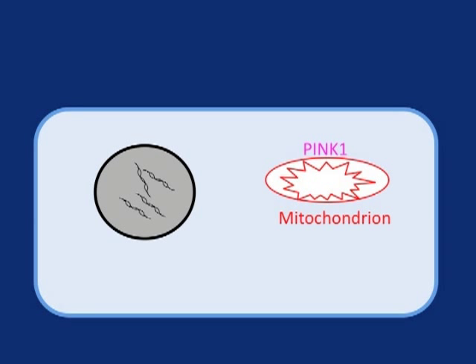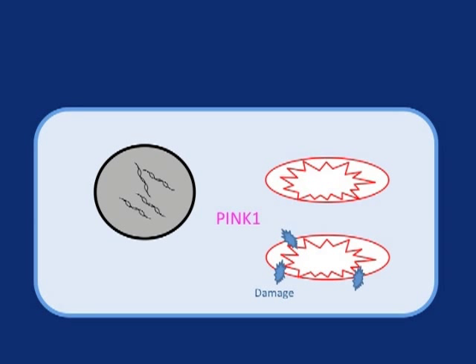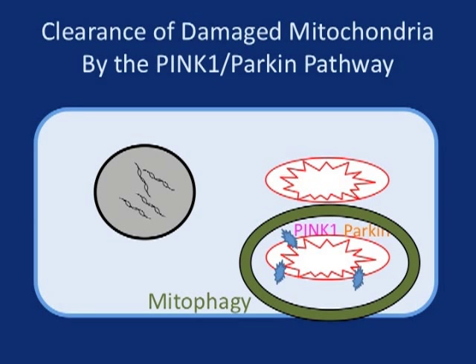Normally, PINQ1 is imported into mitochondria and proteolytically cleaved. But on damaged mitochondria, which no longer have their proper membrane potential, PINQ1 accumulates instead on the outside. This recruits PARKIN to the surface, and activated PARKIN in turn causes mitophagy, a process in which the damaged mitochondrion is engulfed by an autophagosome and cleared away.